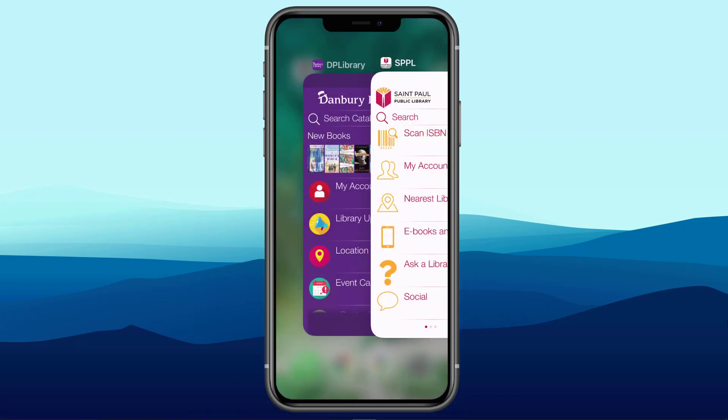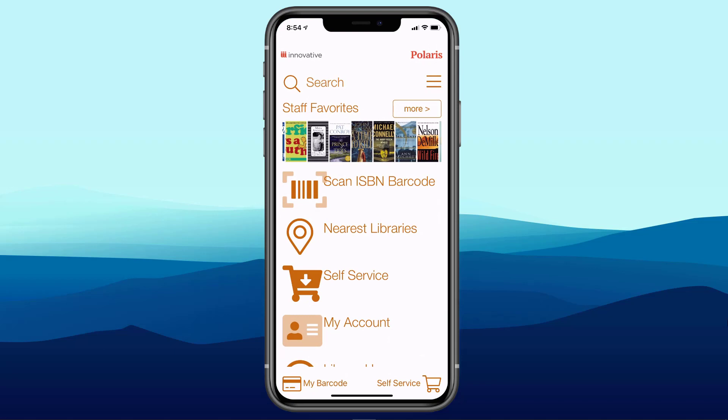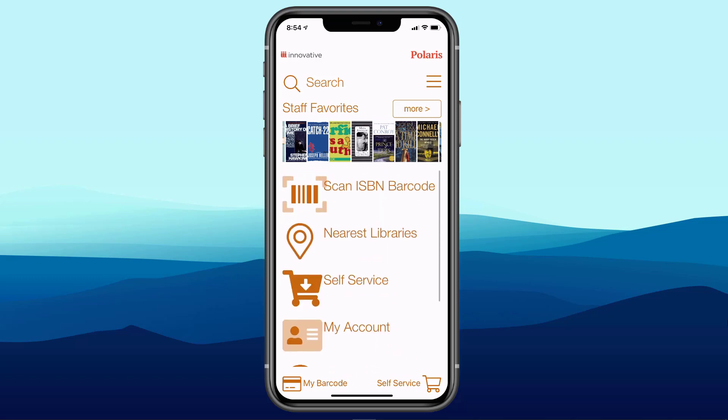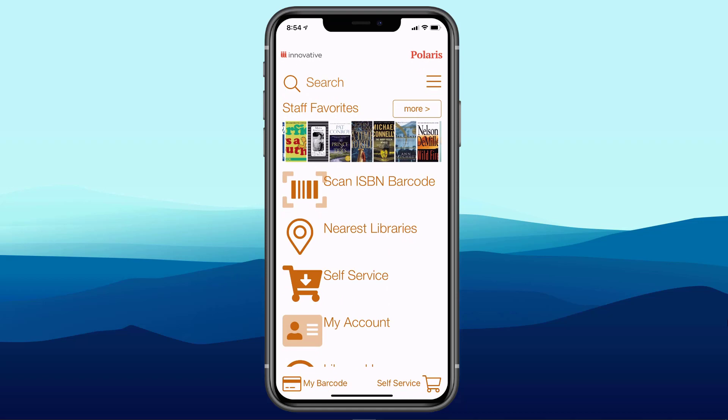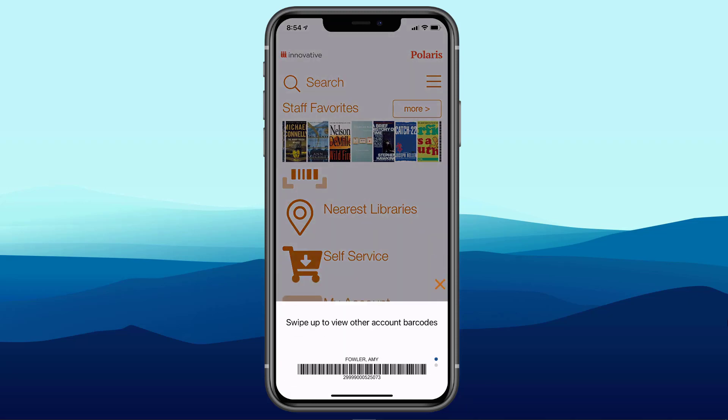Now that we've looked at a couple of great examples of customization, I want to bring up my demo system and look at some My Account-related features. One of the first things to notice: in the bottom left corner it says My Barcode — this is an electronic barcode. When I tap it, there's a scannable barcode, and I can scroll between Amy Fowler and Sheldon Cooper, who have chosen to link their accounts.